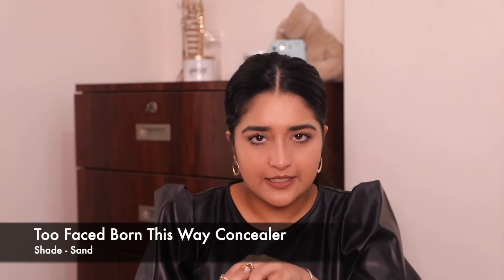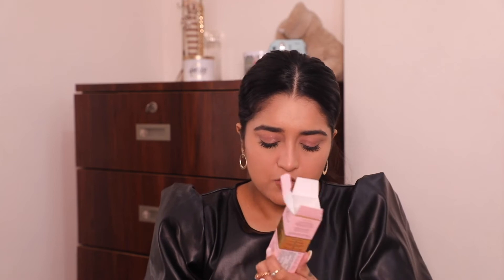Moving on to my most loved concealer — this is the Too Faced Born This Way concealer in the shade Sand. I was running out of mine and had to stock up because the way this concealer works on my under eye and face is just amazing. It has a beautiful finish, does not crease easily, is not heavy at all — it's very lightweight, not cakey. It's just the perfect concealer. This shade is also the perfect shade for me. I think I ran out of this within four or five months — though two months were lockdown and one month I had COVID — so whenever I wore makeup, I used this concealer and I will definitely stock up on this one.